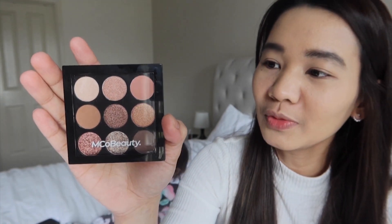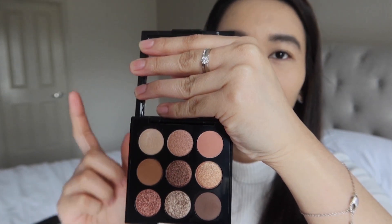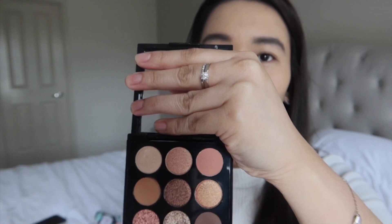Let's now proceed with the eyeshadow. I'm going to use this Emco Beauty Eyeshadow Palette in Peachy Nudes. Nude eyeshadow is my favorite because it suits any look and any outfit — it's super versatile. We're going to try this shade and then add a little shimmer for some glow. Even when working from home, sometimes we still need to get ready, so it feels like we're still going to the office.